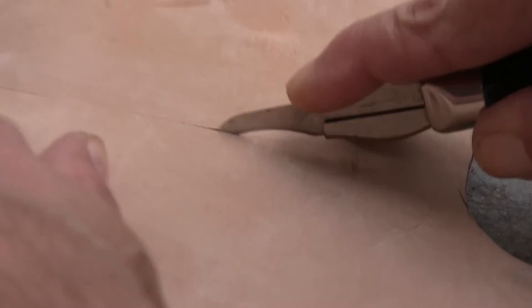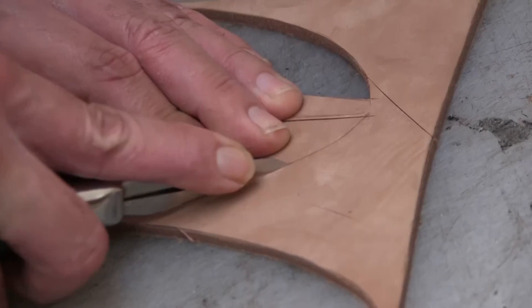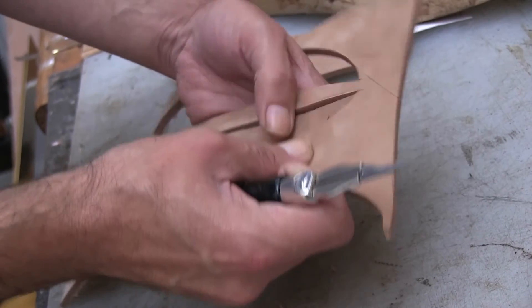I'm Peter Prince. I'm a bespoke shoemaker. I've been a bespoke shoemaker now for 25 years. I do it because it's part of what makes me me. I want people to have a good pair of shoes — I want them to be able to walk in comfort and look good.